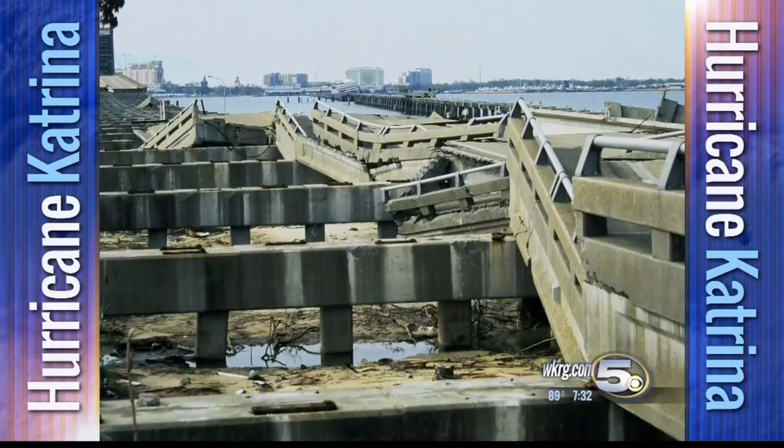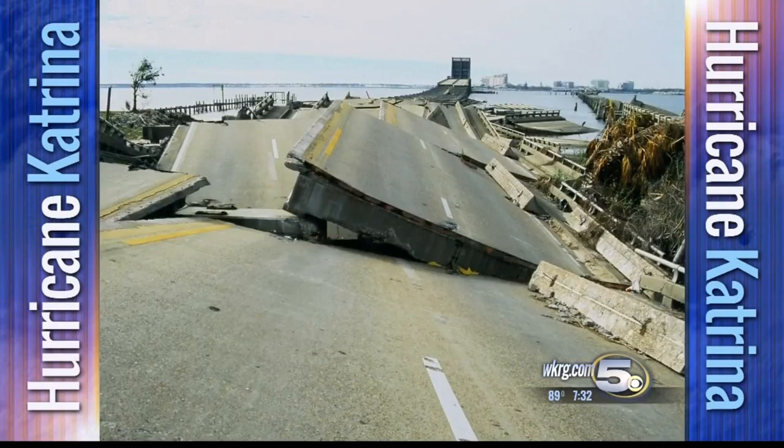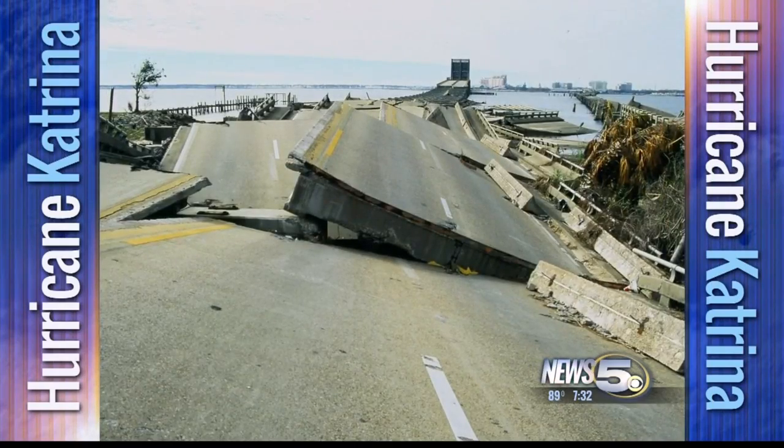In these pictures I took of the Biloxi Bay Bridge after Katrina, you see dozens of bridge spans pushed into the water. What happened?